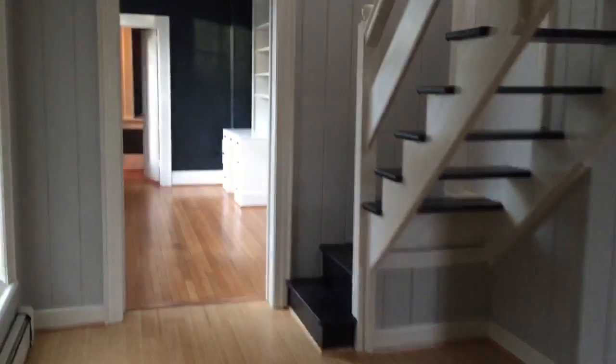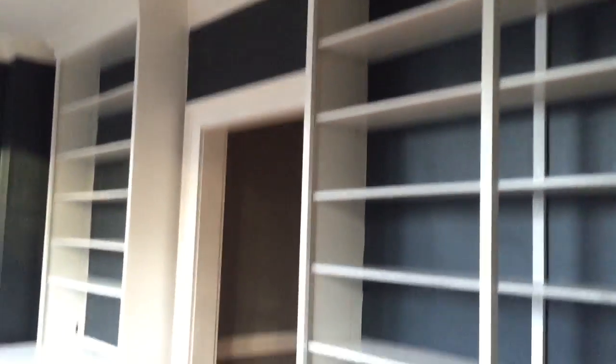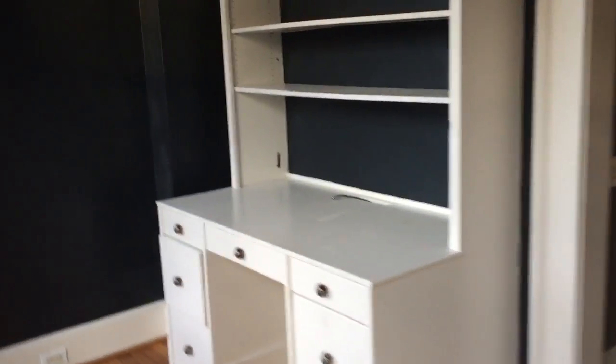Going over here, continue down the hallway to the left. This is probably my favorite room. You have the bookshelves built in all the way up to the ceiling. Imagine having it in your office right here — how cool would that be? Just be able to sit here or read a book. What a wonderful place.